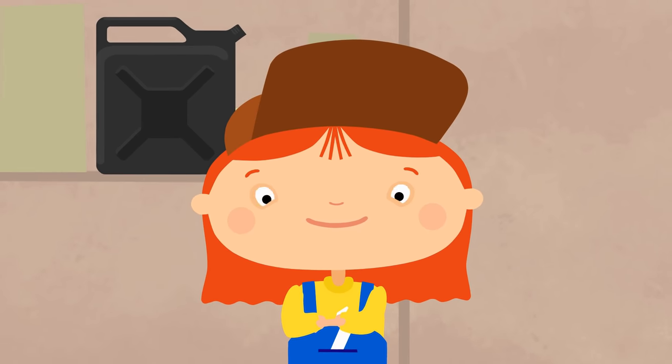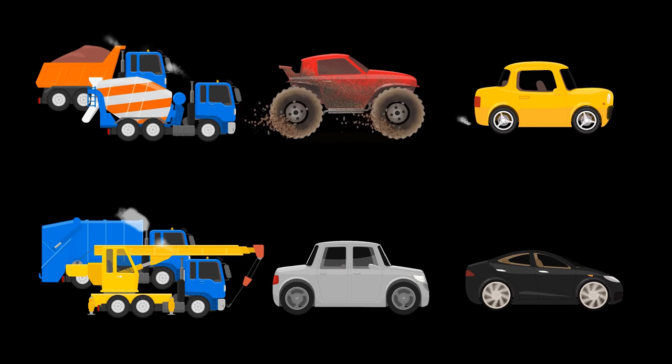What story would you like to watch next? Choose your favourite car.